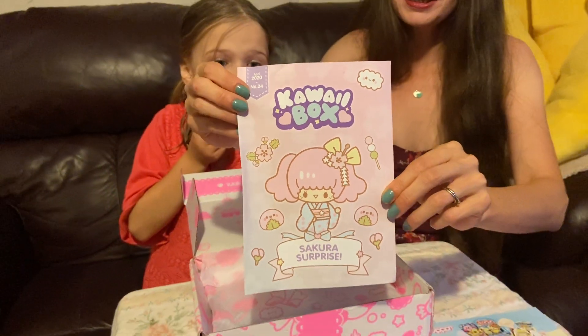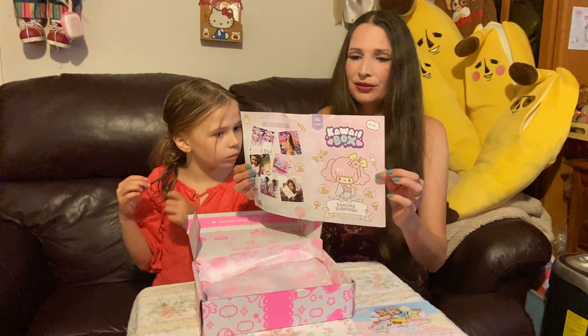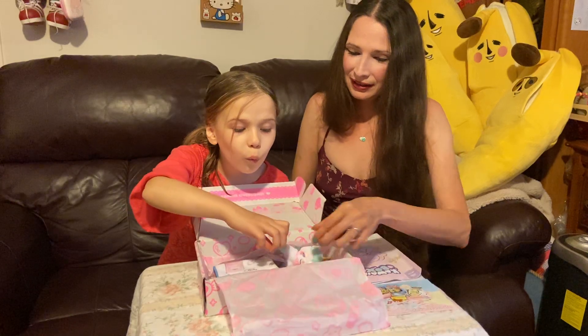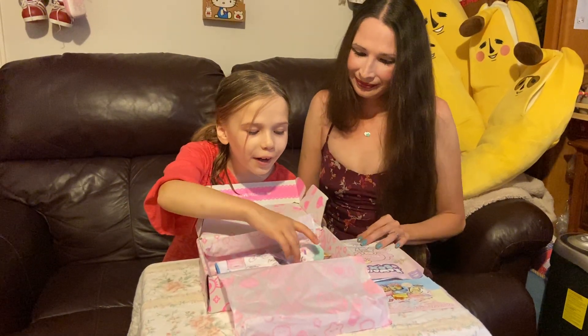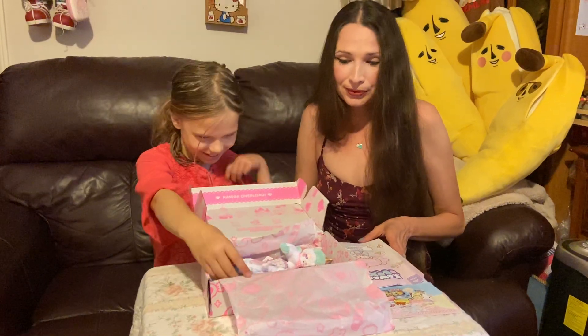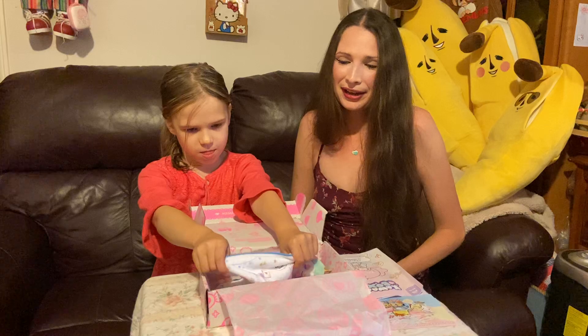Sakura means Japanese cherry blossom, and that is also the word of the month. Julia Rose, find something in the box and let's see what it is. If you don't know, Kawaii Box is a monthly subscription box that is full of cute kawaii items.